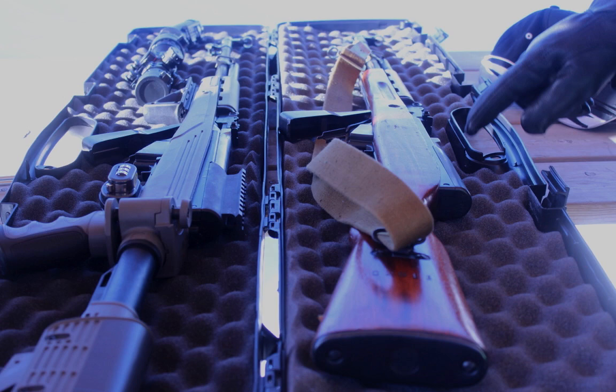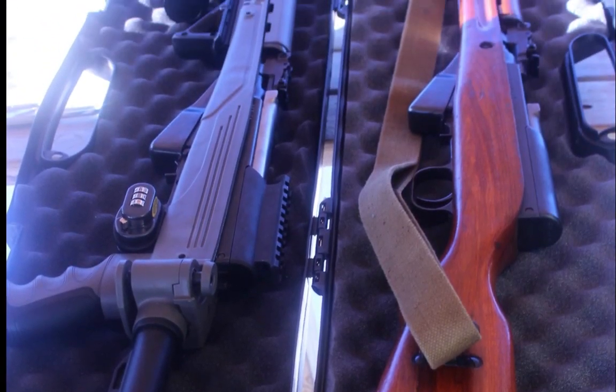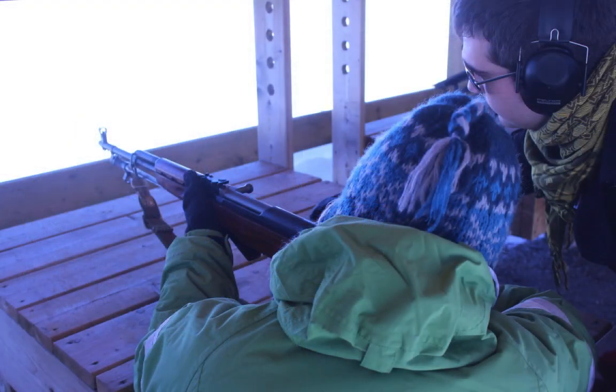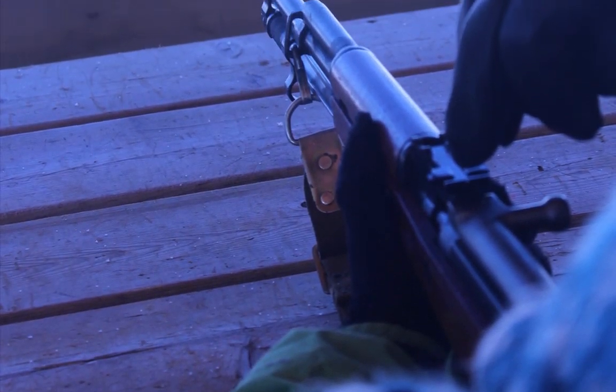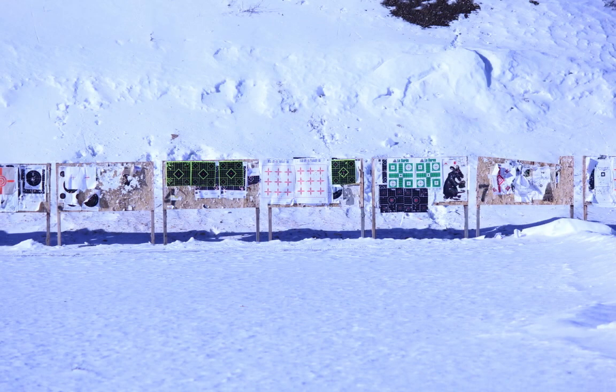So this is an SKS. It's a Chinese SKS, and it's designed by the Russians. They made these before they made the AK-47. It's semi-automatic. The distinction between an AK-47 and this, in terms of the action — which is the mechanism that feeds the bullets into the chamber and then fires them — is that, in this case,